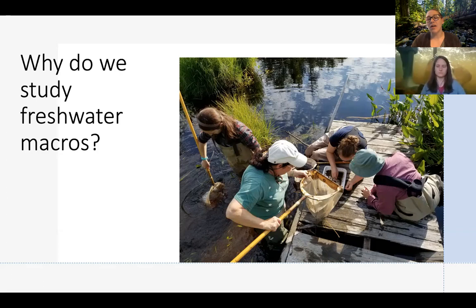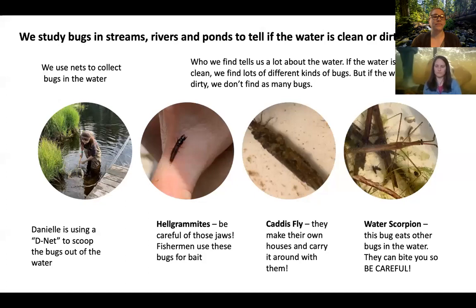When we study the macroinvertebrates — how many there are, what different kinds there are — we can learn a lot about that ecosystem because they react to changes in the environment. So if somebody dumps some pollution or lots of organic materials, those macroinvertebrates can either survive or not survive. When we look at whether or not they're there, we can figure out whether those streams are healthy or sick.